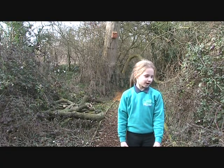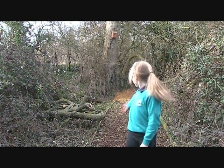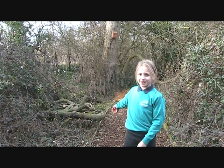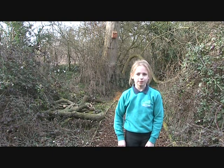We have built this path to go deep into the undergrowth and we can go deep into our secret garden. We've built bird boxes and we hope to build more bird boxes.